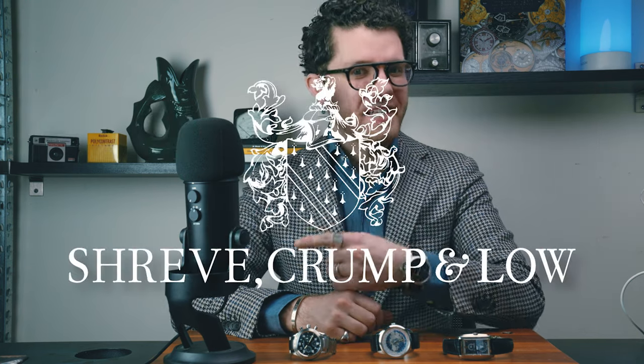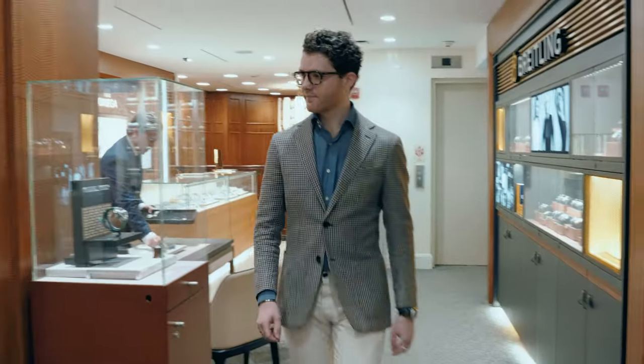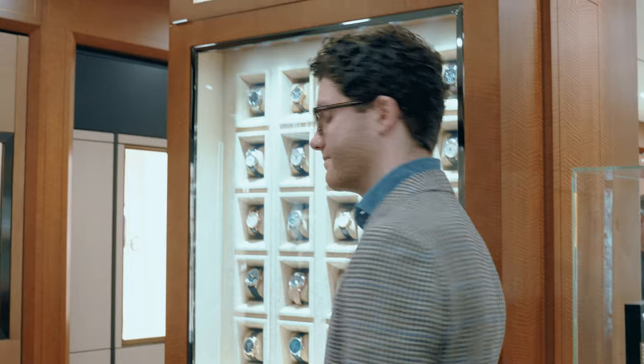Hey guys, welcome back to the Shreve Crumpenlow YouTube channel. It's your host Jack Tyler, and today we're going to be kicking off a really fun series — something I've certainly been looking forward to for a while — called Pre-Owned Picks. I'm actually going to head down to the watch salon right now and pick out a couple of watches that cover a wide variety in terms of price and complication for you guys to check out.